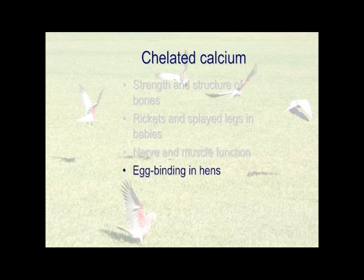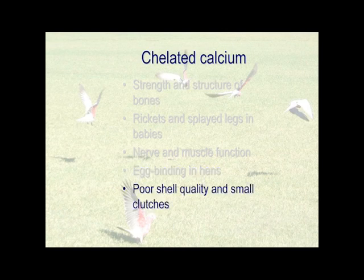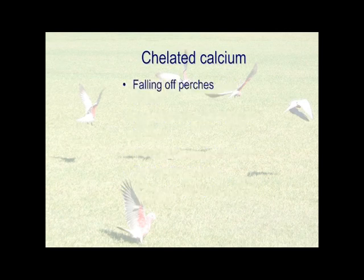Egg binding in hens is a classic problem. Poor shell quality and small clutches. Falling off perches — African greys seem to do it in the middle of the night. There does seem to be a temperature relationship: African greys don't fall off during the day, but if their body temperature drops half a degree or so overnight, they will fall off. What's happening is they can't grip anymore — their nerves and muscles have stopped functioning. They don't do it on chelated calcium supplements.